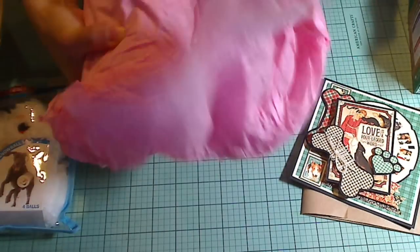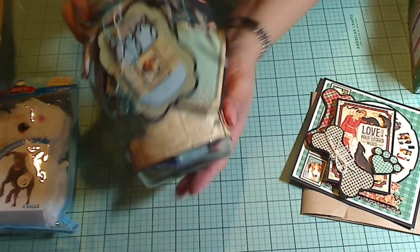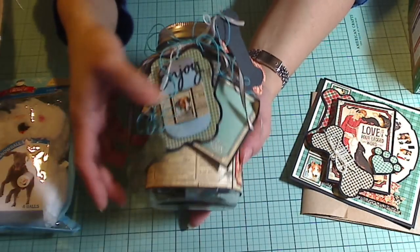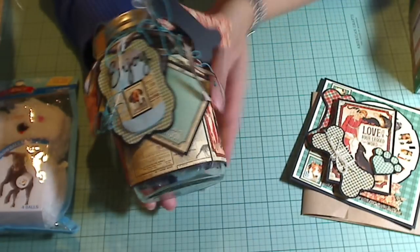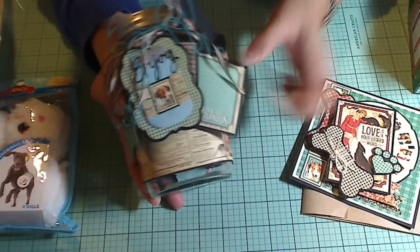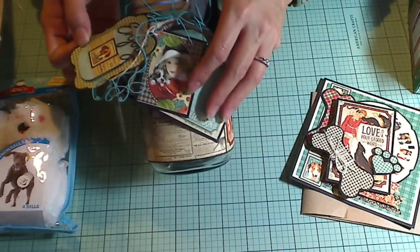I think I know what this is. Look at this gorgeous altar jar he did. I saw this too. Oh my gosh — these doggy projects were for me. Thank you so much.